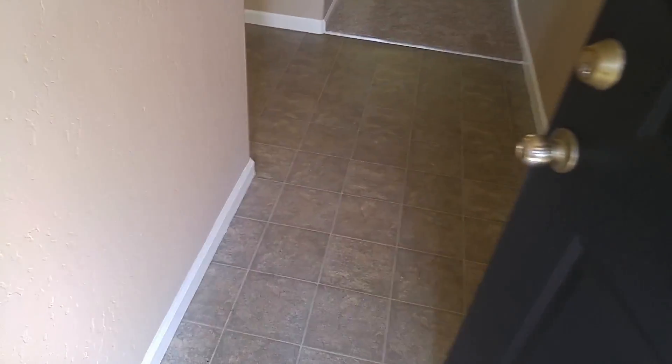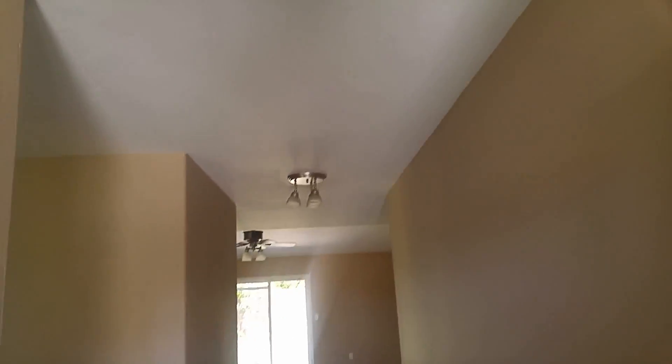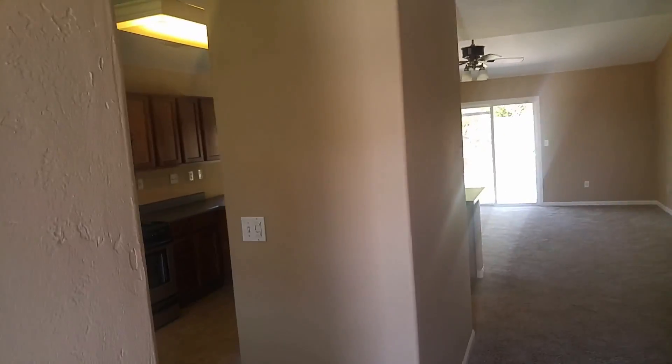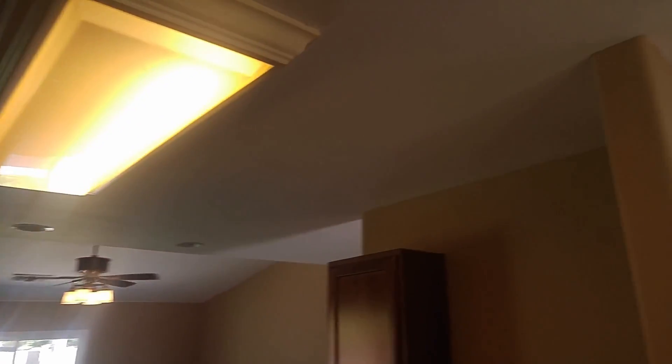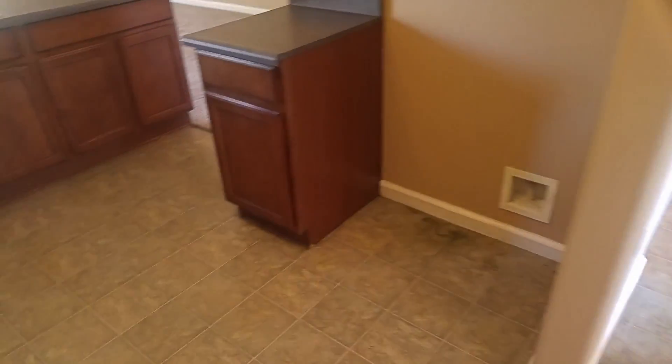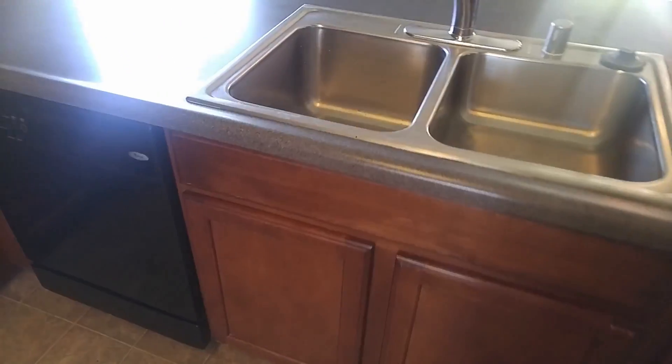It's got that new carpet smell, sure does. Nice, no popcorn ceiling. Come on in, got a nice sized dining area, really nice. Kitchen is nice, open on both sides. Nice cabinetry — I actually like that cabinet a lot, pretty. Big open living room.